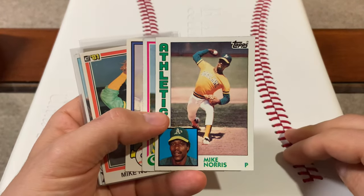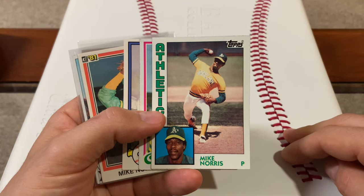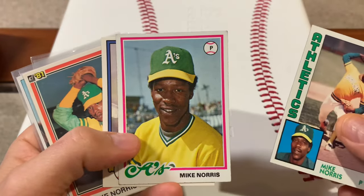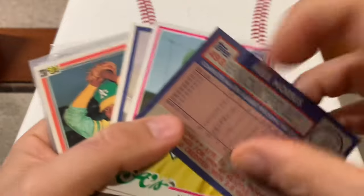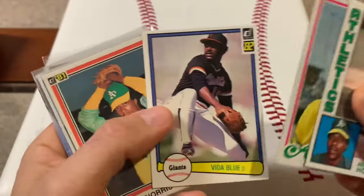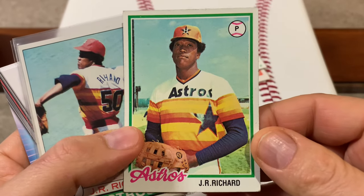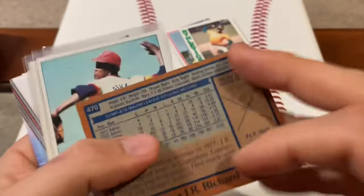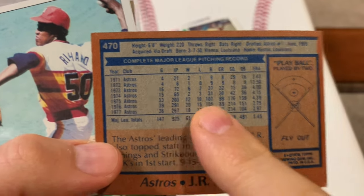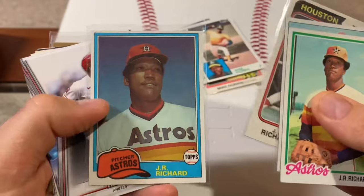I've been working on my Black Aces PC. For those of you that don't know who the Black Aces are, they are all the American-born black pitchers in Major League Baseball that have a 20-win season. So we got Mike Norris with the Oakland A's — 22 and nine in 1980. Then J.R. Richard. I didn't have any J.R. Richard cards in my collection and I was able to find a few in the dime box. I was shocked because you don't see him show up too often. He had a 20-win season in 1976, 20 and 15. The only exception to the Black Aces is Fergie Jenkins, who is Canadian born, but everybody else is American born.